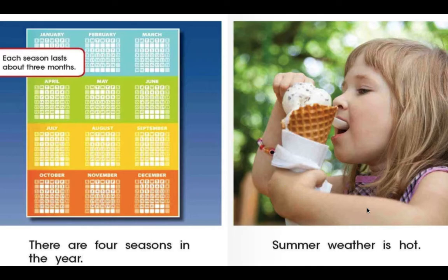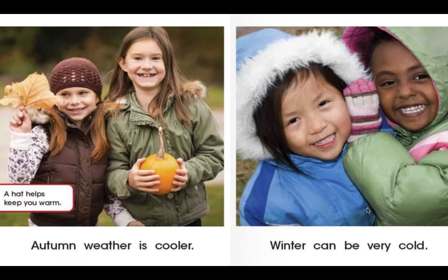In the summer, the weather is really hot. In autumn, the weather gets a little bit cooler. Oftentimes in autumn, the leaves on the trees will start to change colors. When it gets a bit cooler, it's good to wear a hat or a sweater or a jacket to help keep warm. Now in the winter, it can be very cold. Sometimes in the winter, you'll have snow and very, very cold weather — you'll have to bundle up. If any of you have ever been to a country that has a lot of snow, then you'll remember how cool it can be.